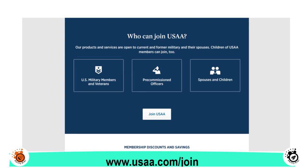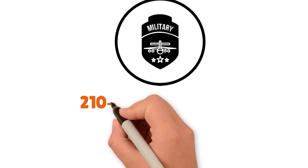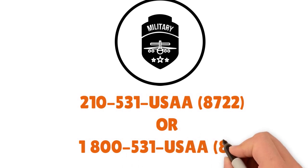They have midshipmen and spouses and children of USAA members. You do need military affiliation to become a member, but we have seen that nearly 60 to 70 percent of Americans can qualify for membership through USAA. Their main number is 210-531-8722 or 1-800-531-8722. They do have a constellation of credit cards that we believe are at the same level of quality, if not better than, Navy Fed's.